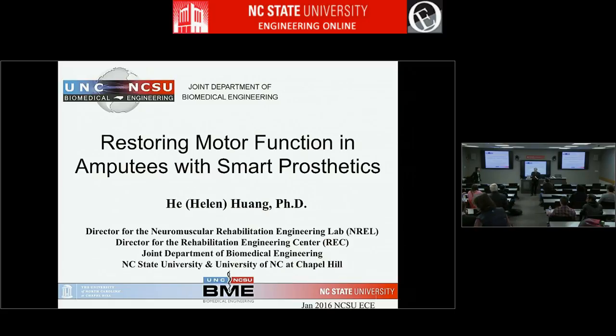Good morning everybody. It's a pleasure to have here Professor Helen Huang from the biomedical engineering department at NC State and UNC. Dr. Huang got a PhD from ASU, Arizona State University, and then subsequently she joined the Center for Bionic Medicine at the Rehabilitation Institute in Chicago, which is a Northwestern Institute. She's currently an associate professor in our biomedical engineering department, and also an adjunct professor at UNC Department of Physical Medicine and Rehabilitation.